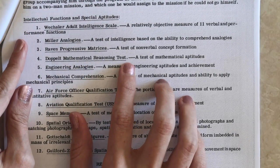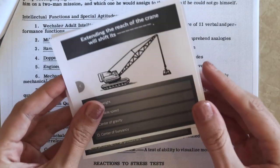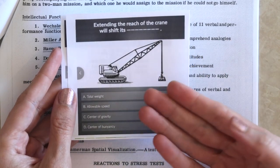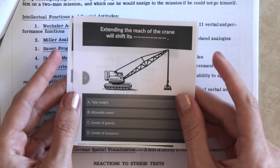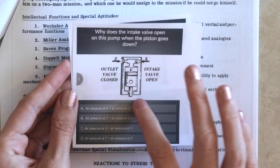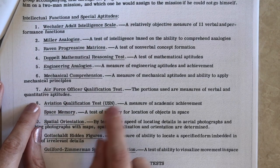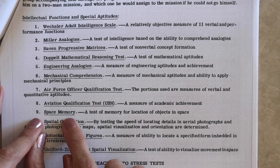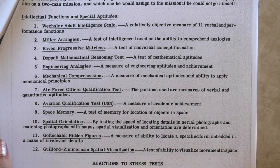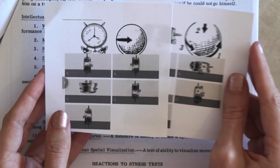There are also mathematical reasoning tests, engineering analogies, and mechanical comprehension questions — where a background in engineering or physics would come in handy. For example: extending the reach of a crane will shift its what — total weight, allowable speed, center of gravity, or center of buoyancy? Or: why does the intake valve open on a pump when the piston goes down, with options about where air pressure will be greater? Then there are air force and aviation tests, a measure of academic achievement, space memory, spatial orientation, and spatial visualization — all useful when no direction is up or you need to understand how things rotate.